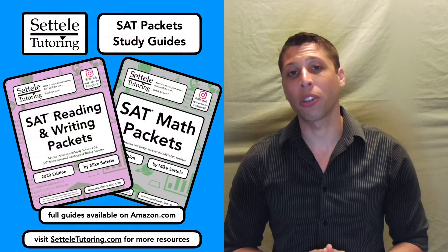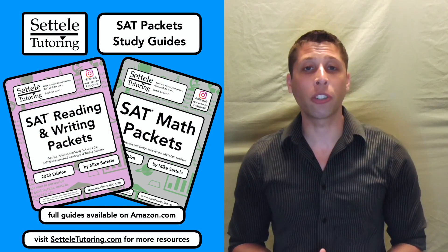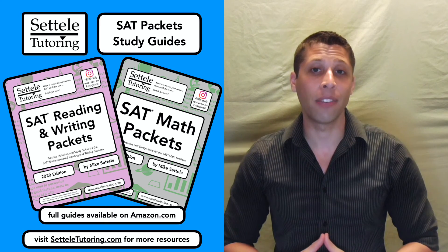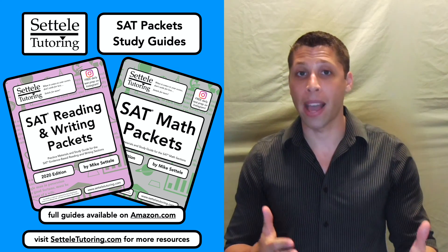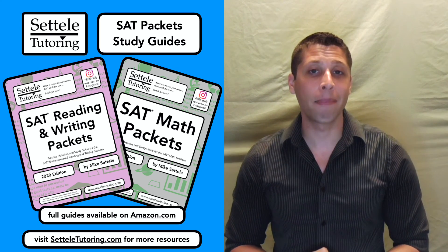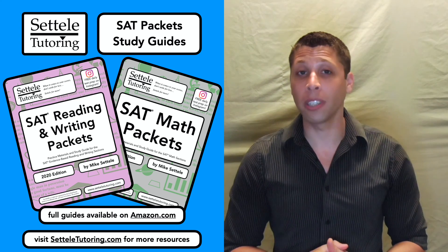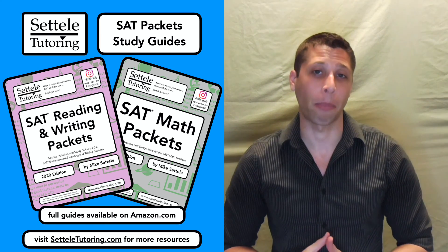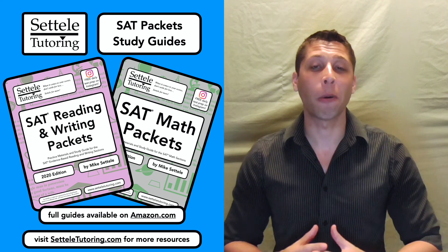If you want more practice with the no-reading strategy or any of the strategies we talked about, make sure you purchase a full copy of my SAT Reading and Writing Packet Study Guide. I also have a study guide for the math section. Both books are available on Amazon.com in paperback and e-book formats. Remember to visit sattelltutoring.com for even more SAT prep resources. I'm Mike Sattell. Thanks for watching and I hope you learned something.